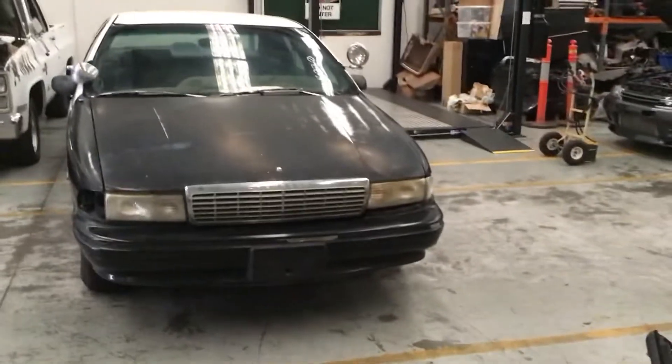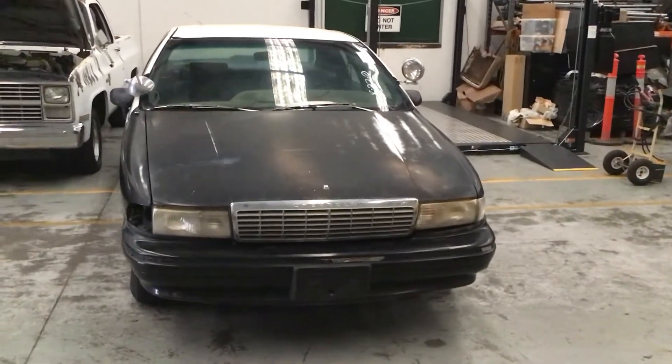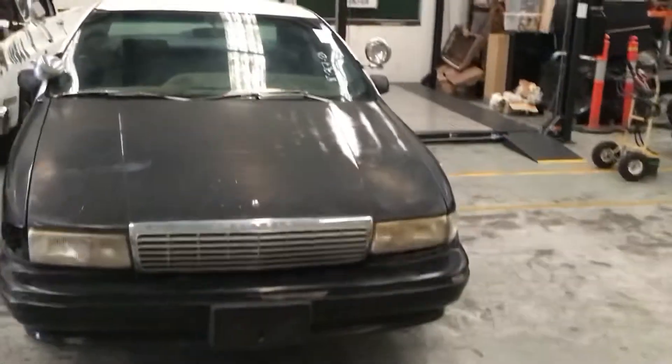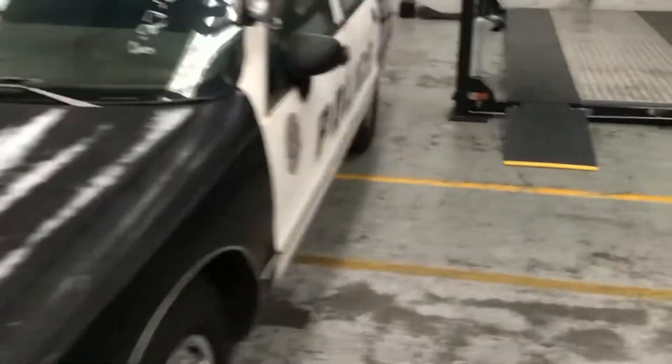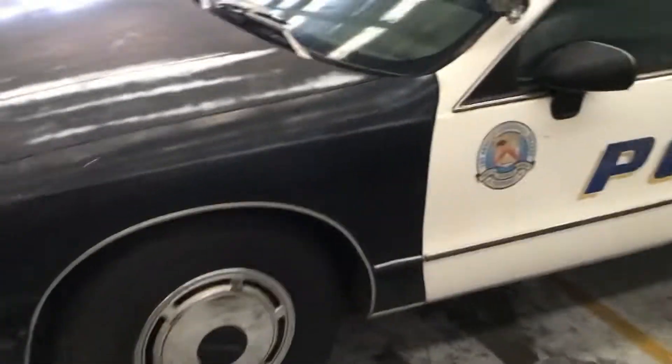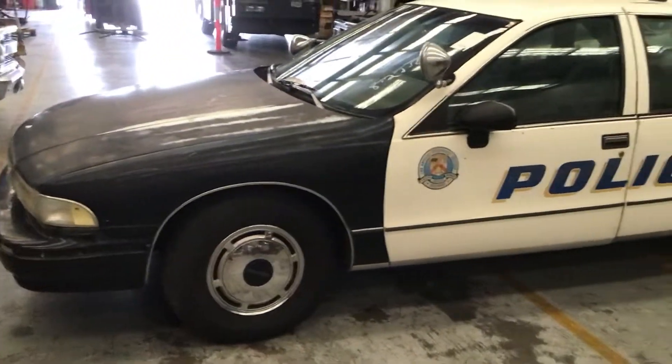What do we have here? It's a 1992 Chevrolet Caprice police car. I've brought this into the country under the new rules where you can bring in vehicles that are 25 years old, and this is a 350-powered Chevrolet genuine police car.